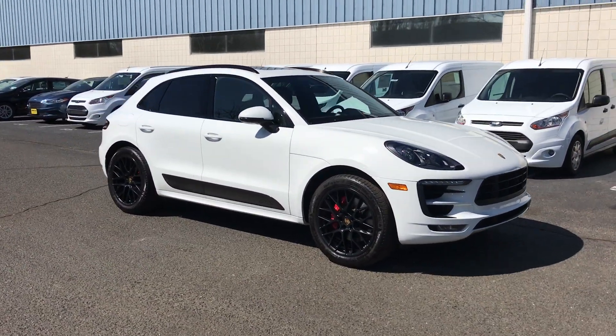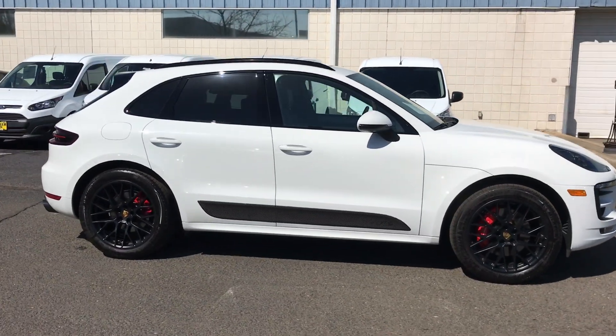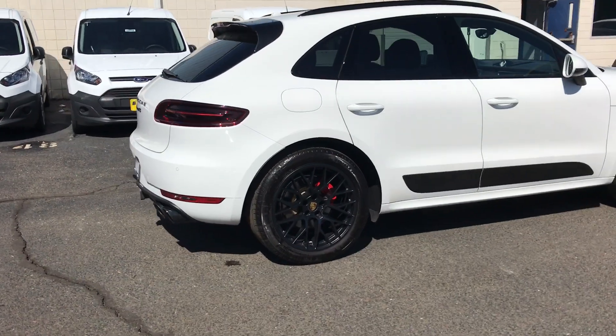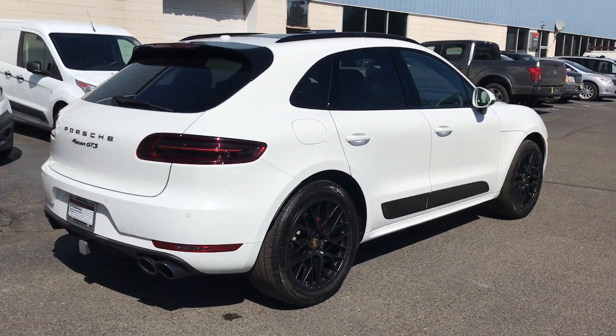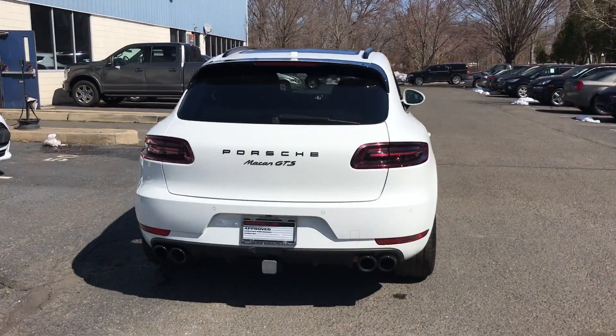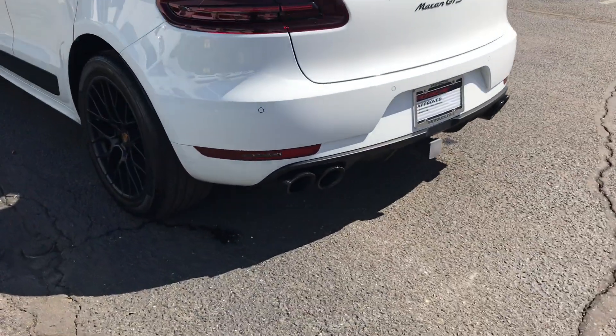Here we have a newly acquired certified pre-owned 2017 Macan GTS in white, with black rims and red brake calipers. This vehicle is not even on our website yet, so you are the first to see it — a little sneak peek. It does have a sport exhaust system with tailpipes in black.